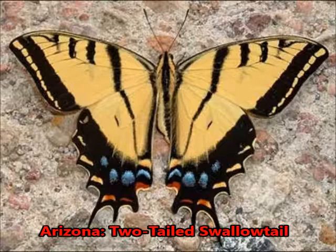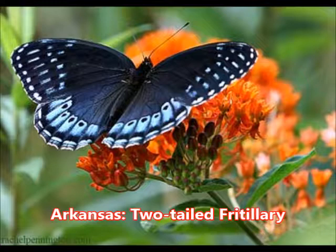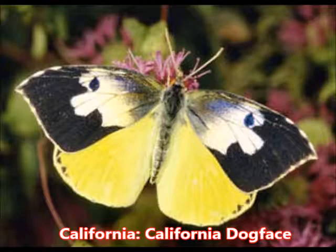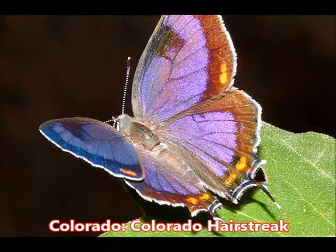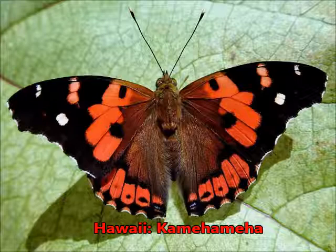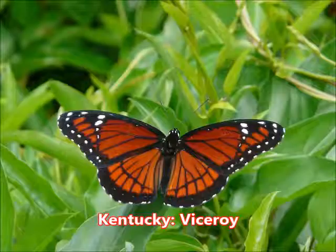Let's move on and talk about the states that have recognized state butterflies. In Arizona, they've recognized the two-tailed swallowtail. In Arkansas, they've recognized the two-tailed fritillary. In California, they've recognized the California dog face. Colorado's state butterfly is the Colorado hairstreak butterfly. In Florida, they recognize the zebra longwing. And in Hawaii, the Kamehameha butterfly.